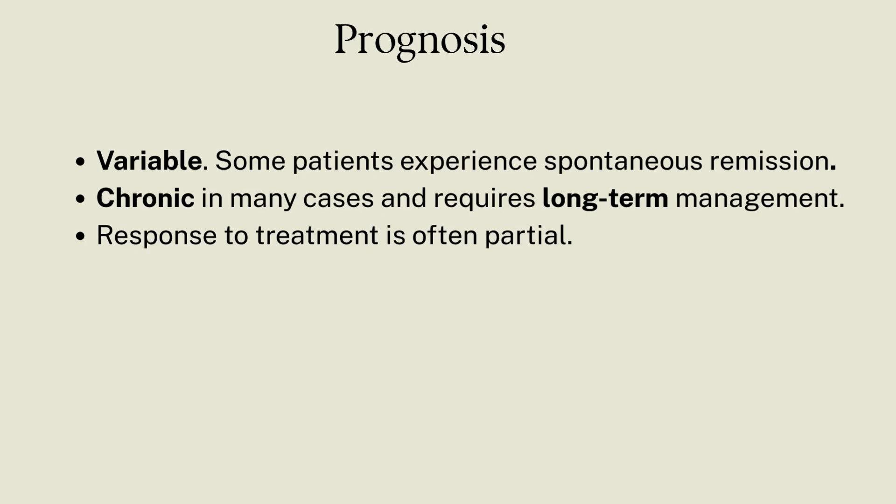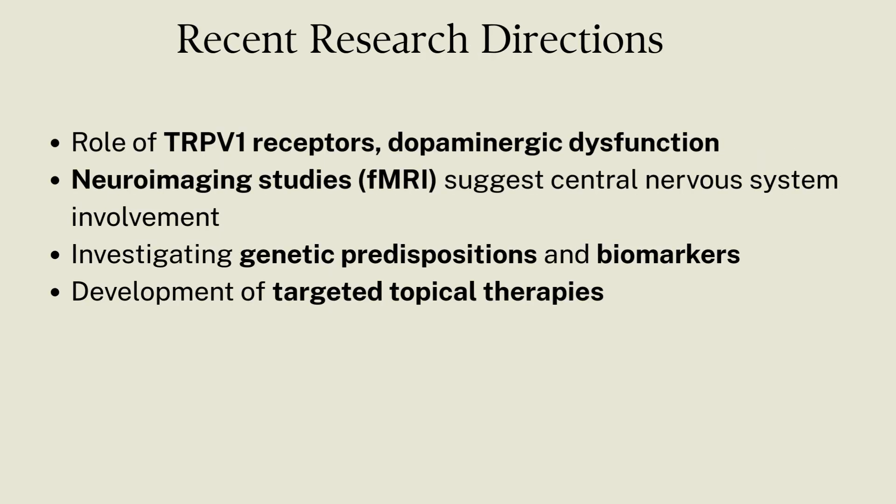Its prognosis is variable, and chronic cases can require long-term management. There are also some recent research directions which can be very helpful in treating this condition.